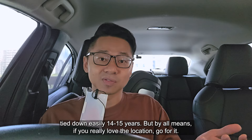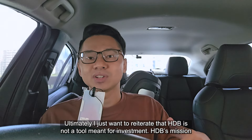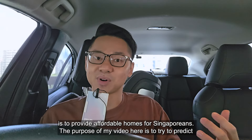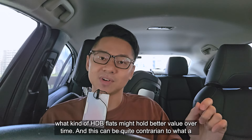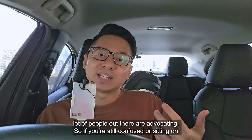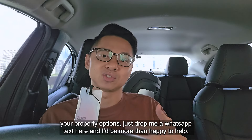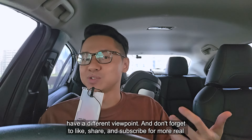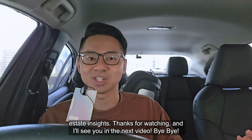Because you'll be tied down easily 14 to 15 years. But by all means, if you really love the location, go for it. Ultimately, I just want to reiterate that HDB is not a tool meant for investment. HDB's mission is to provide affordable homes for Singaporeans. The purpose of this video is to try to predict what kind of HDB flats might hold better value over time, and this can be quite contrarian to what a lot of people out there are advocating. So if you are still confused or sitting on the fence and would like a one-to-one consultation session with me to run through your property options, just drop me a WhatsApp text and I'll be more than happy to help. That's the end of the video — let me know in the comments below if you have a different viewpoint, and don't forget to like, share and subscribe for more real estate insights. Thank you for watching and I'll see you in the next video. Bye-bye!